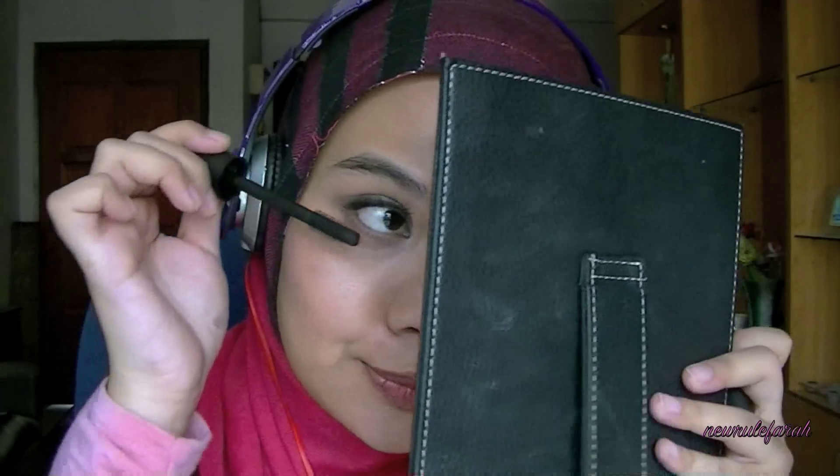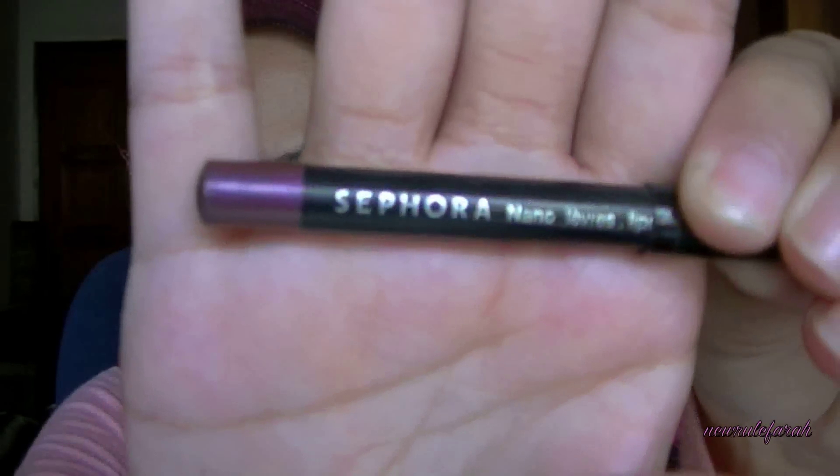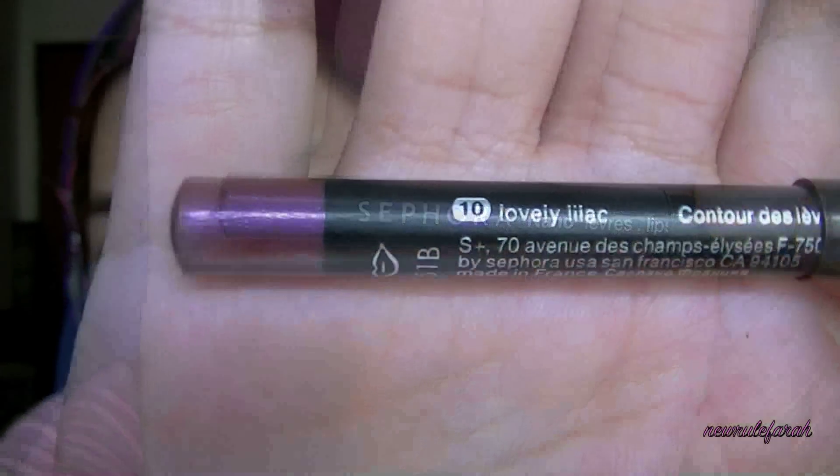I'll be applying mascara on my lower lashes too. If you are using this look in order to meet with your future in-laws, I think that a tinted lip balm would be best. Otherwise, let's amp it up using this Sephora lip liner in Lovely Lilac, using this to fill in my lips as well.